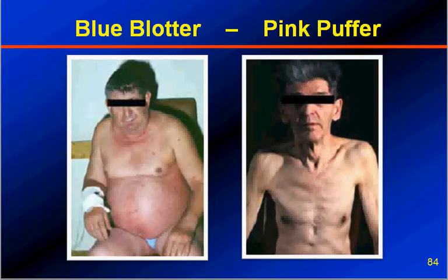This age-old clinical classification of blue blotter and pink puffer, though still important, we see a mixture of these two types of patients when a person is suffering from COPD. In general, persons with chronic bronchitis and cor pulmonale will look like blue blotters, whereas the ones with emphysema with underlying COPD are the pink puffers.